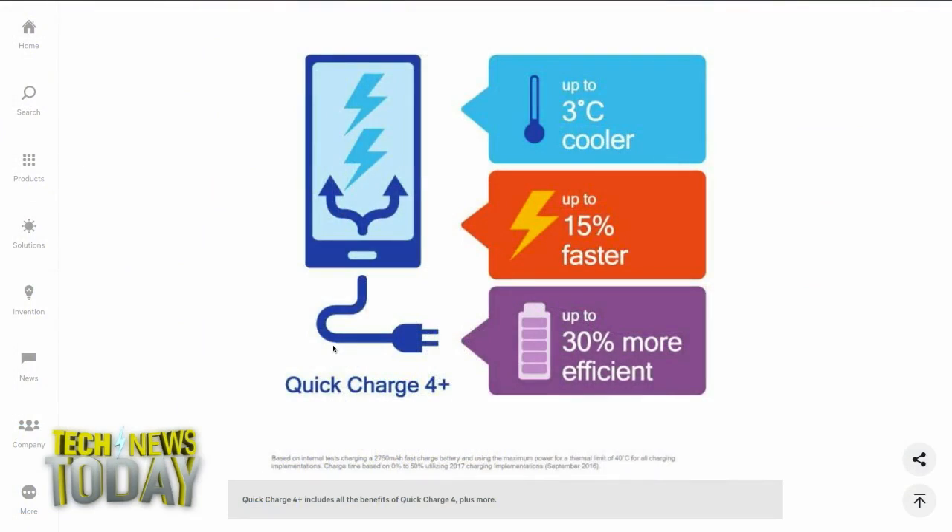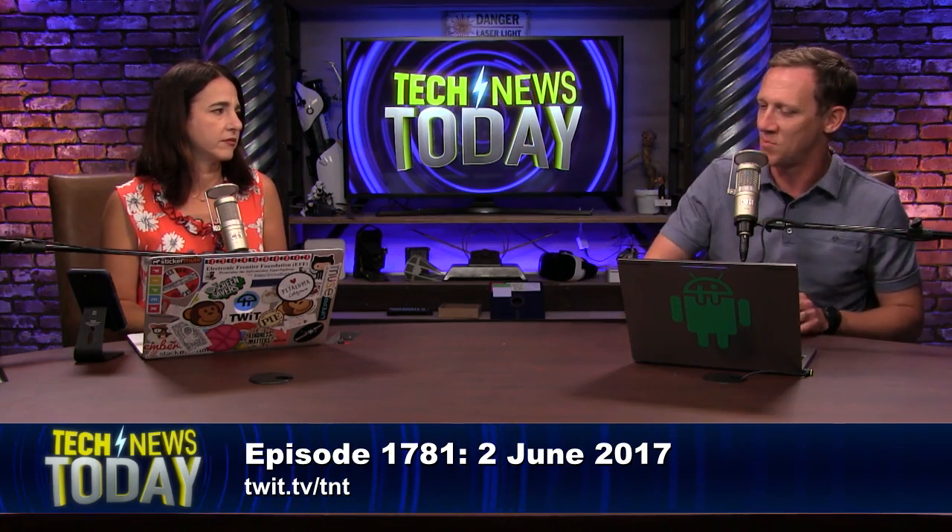The ZTE Nubia Z17 is the only phone really on the roadmap right now for 4 Plus. Quick Charge 4 was just rolled out like six months ago and still hasn't had anyone jump on board. Everybody's still kind of stuck on the Quick Charge 3 spec. So I think it's going to be a while before we start to see this, but any way to speed it up, I'm all for it.